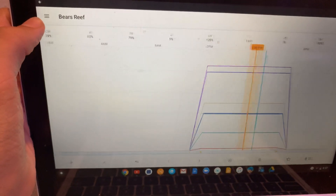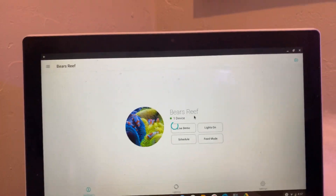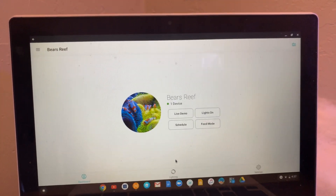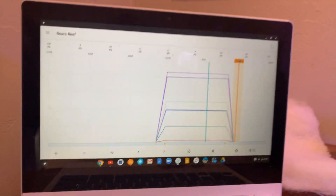That calibration solution is for my IceCap salinity checker. So if we go over to my computer right here, we have the AI Prime app. There is an app for it — super awesome. If you wait for it to load I'll show you guys my lighting schedule. So here it is — here are all the modes.